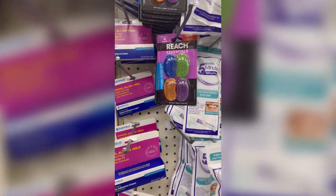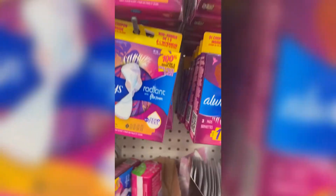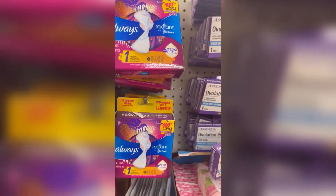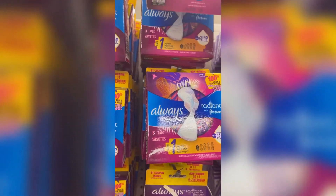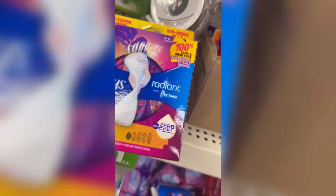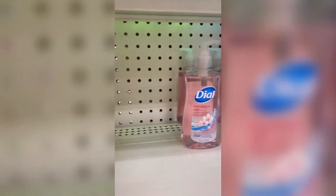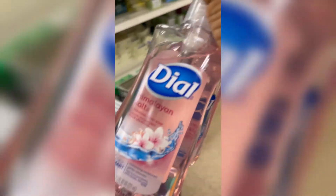These are toothbrush covers — you don't want to leave your toothbrush open just like that. And yes, there are sanitary napkins here for a dollar — three in a pack — and it's not a knockoff, it's Always Radiant. They have them in different sizes: size one, two, and three. There are liners too, twenty in a pack. You can also get hand soap here at the Dollar Tree for one dollar — Dial, at that.